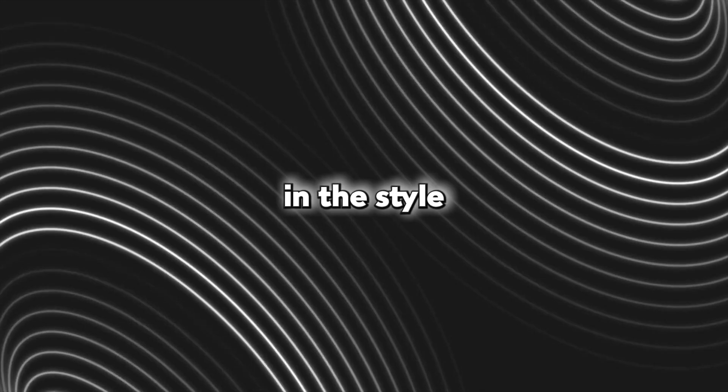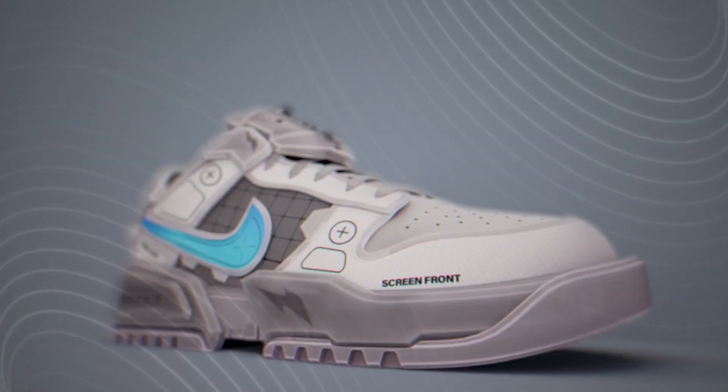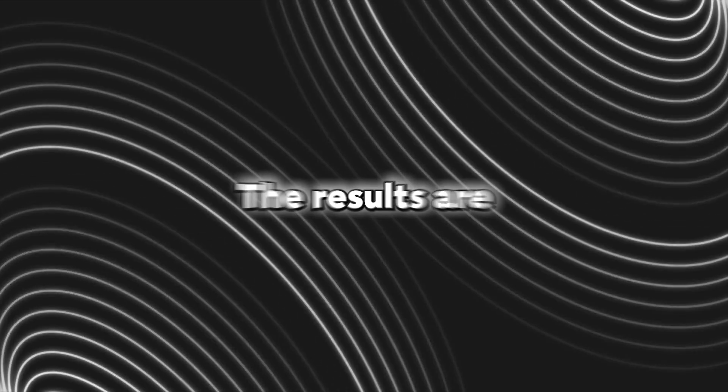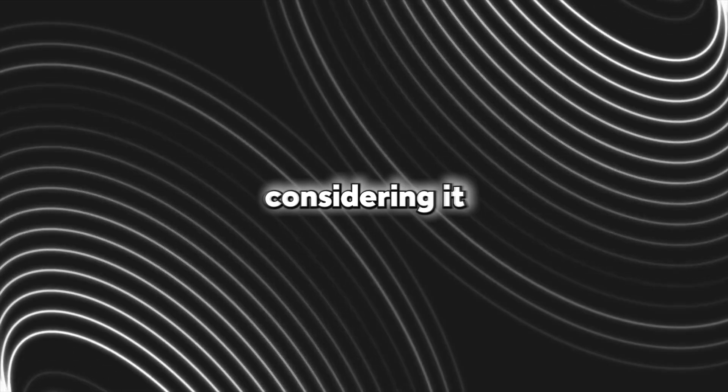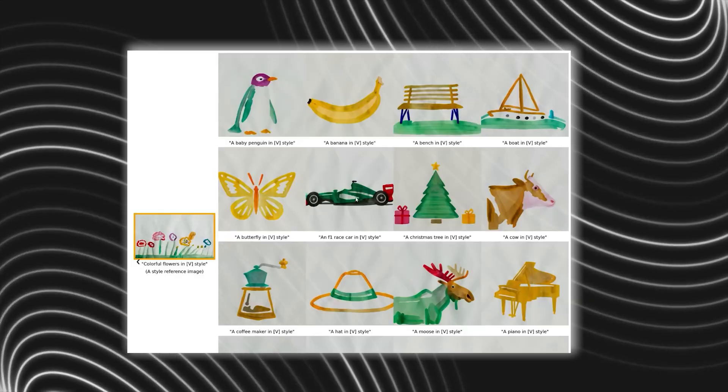Google's StyleDrop will then use the provided image's art style to generate more images of anything you desire. It combines the text and the style to make pictures that match your text description as well as the artistic style that you desire, allowing great flexibility. The results are extremely impressive considering it only takes a single image for the model to understand your intentions.